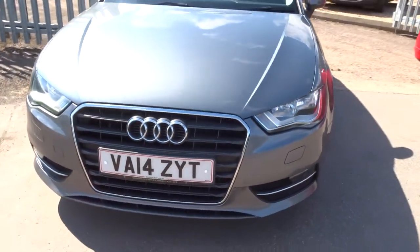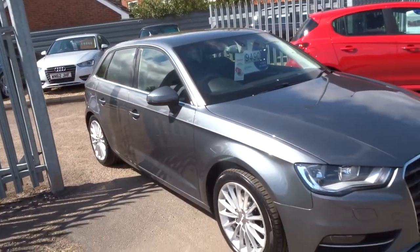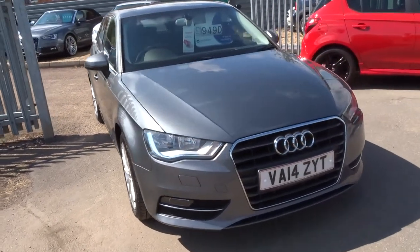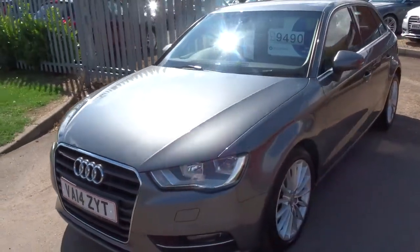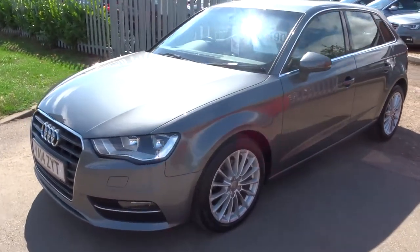It's got 116,000 miles, which is on the high side, but when you look at the condition of the car — I've driven it and it drives extremely well. It would appear that it's been used as a motorway car, probably a businessman's car. This is also the automatic.